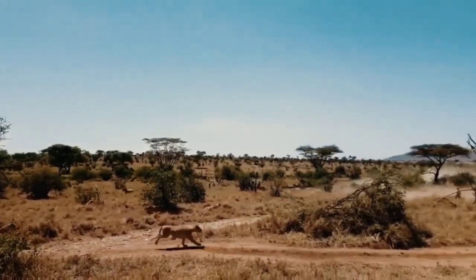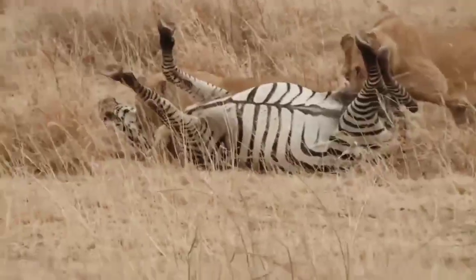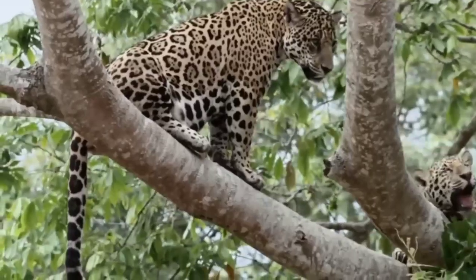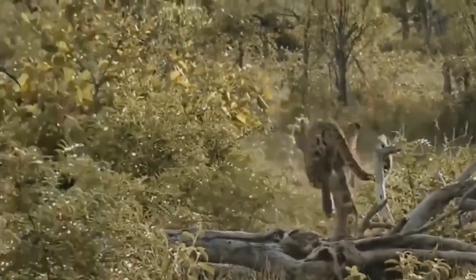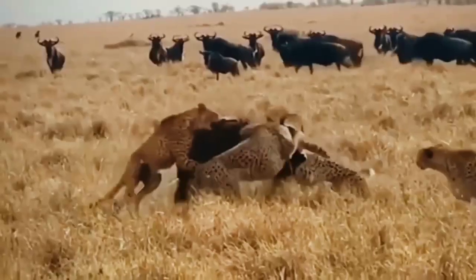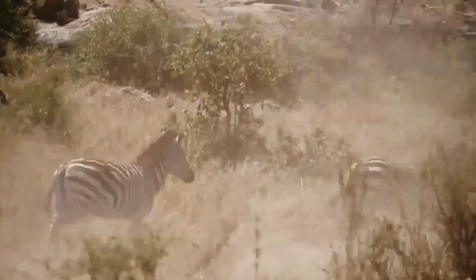Each type of big cat has its own unique hunting techniques and characteristics. From the collaborative efforts of lions to the solitary hunting skills of tigers and leopards, these majestic creatures showcase their natural abilities to secure their next meal. Observing and understanding these hunting techniques gives us a glimpse into the incredible world of big cats and reminds us of the delicate balance of nature.